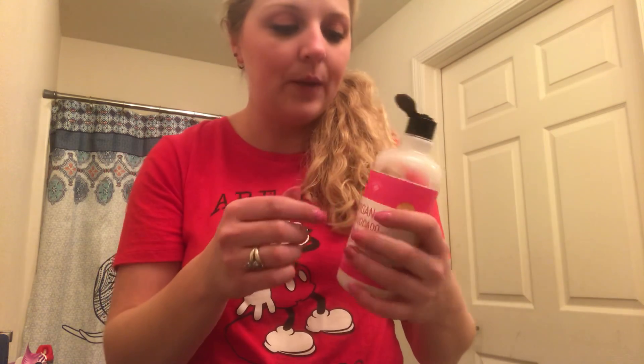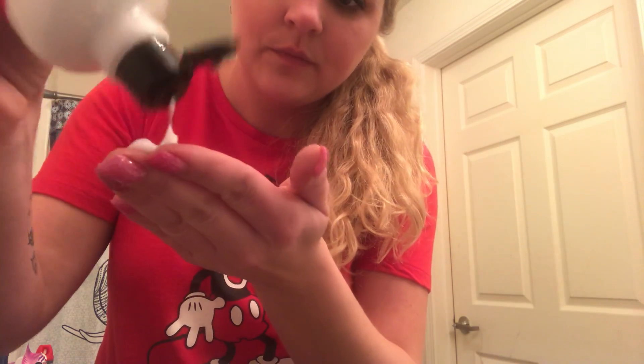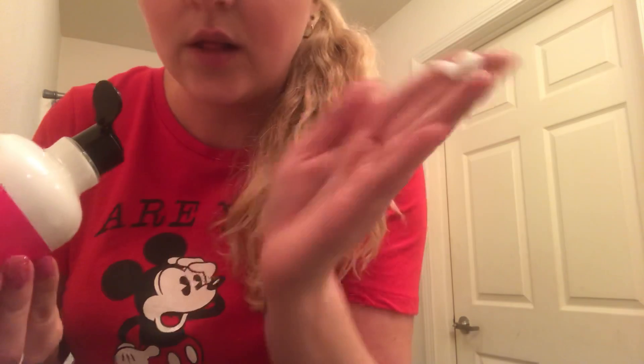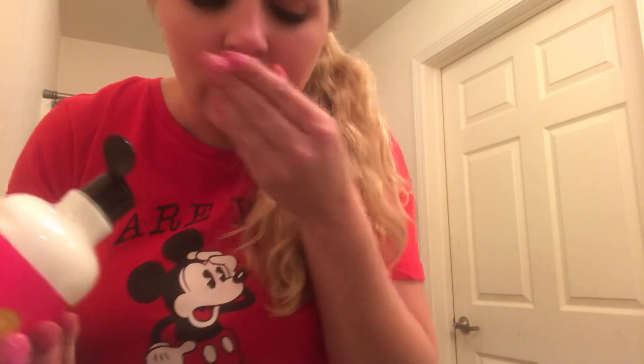I will say the conditioner is super creamy. Let me show you guys — it's super creamy and it kind of looks like lotion, that's how creamy it is. Now when you put this on your hair, it smells like an avocado. It's a very different smell.